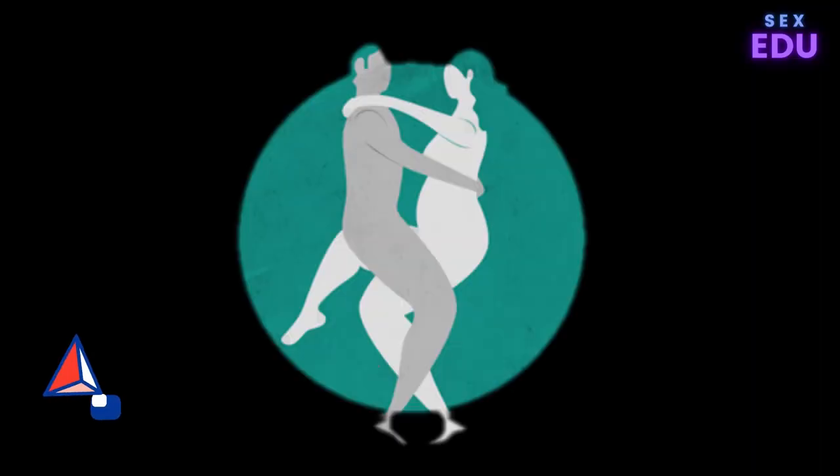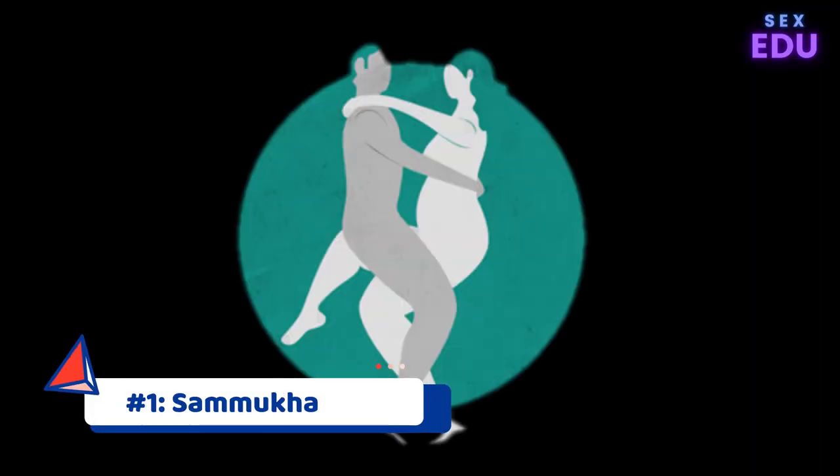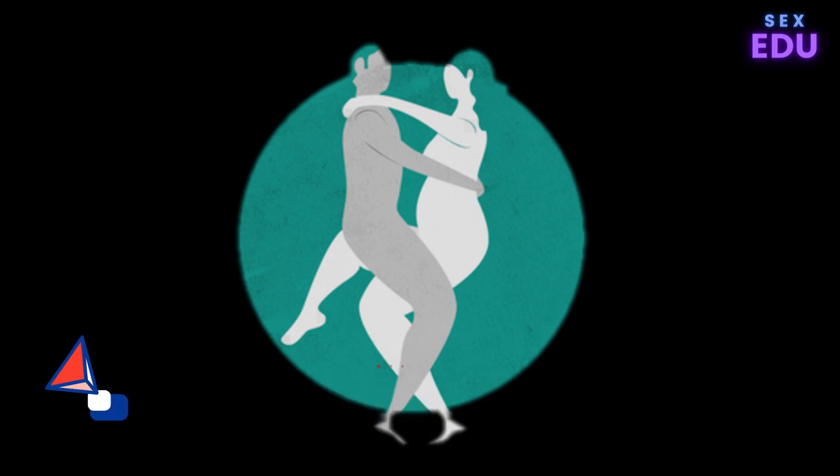Kama Sutra Sex Position 1: The Samyaka. The Samyaka position is a relatively easy position to get started with, and one you've probably never thought to try. In this position, your partner leans back against a wall while standing and spreads their legs as wide as they can while you enter them. This position does lower them a bit, so if your partner is shorter, they may need to stand on something, like an ottoman.